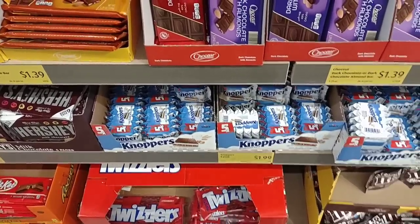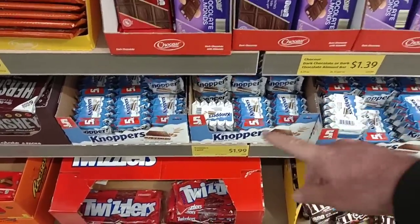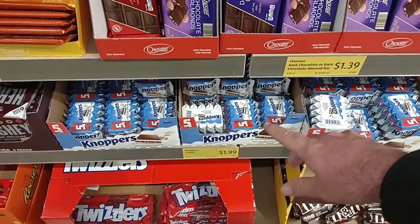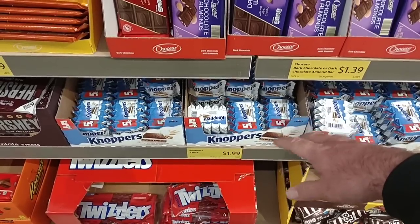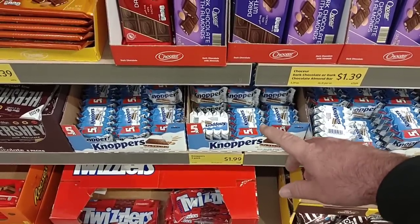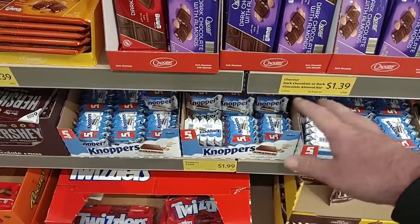Somebody had said they haven't been able to find the Knoppers. These are hit or miss every time I come here — this is probably the most I've ever seen at this Aldi. $1.99, still the same price. They sell really fast. They are delicious, but yeah, they'll have plenty one day and then be gone the next.